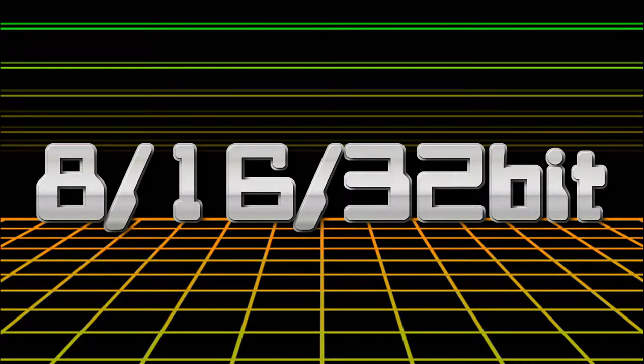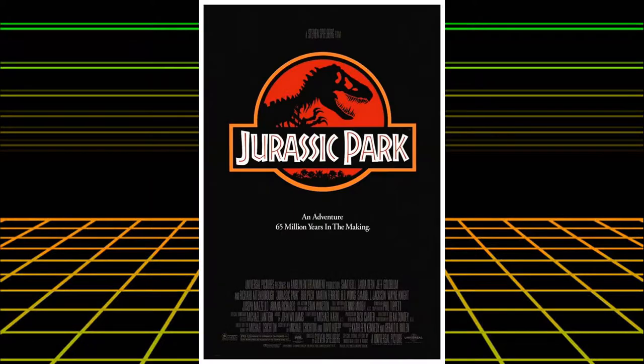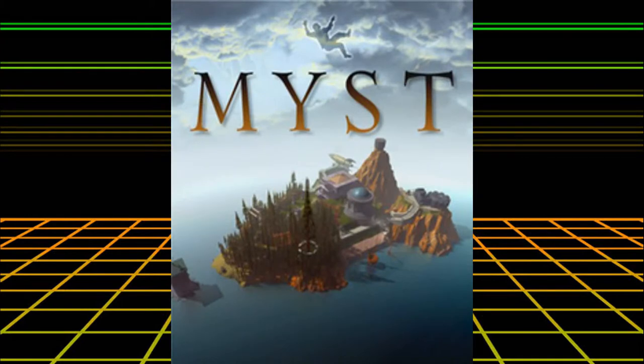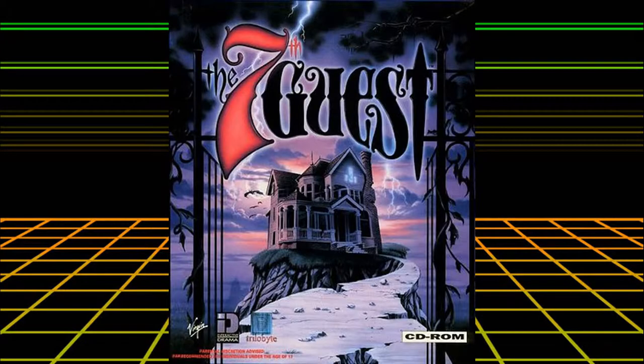1993 — I was a mere 14 years old and I was obsessed with video games, much like I still am today. Manchester United were the inaugural Premier League champions, Jurassic Park was in the cinemas, Nirvana and the whole grunge revolution were still dominating MTV, and video games were getting used to a newfangled technology known as CD-ROM. The focus of today's review is The 7th Guest.